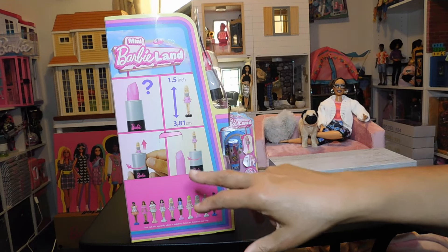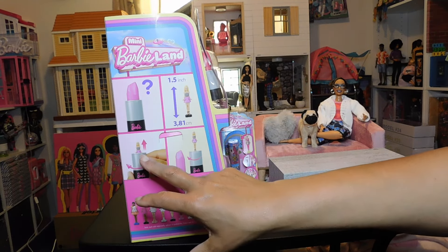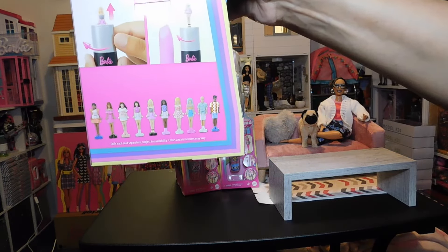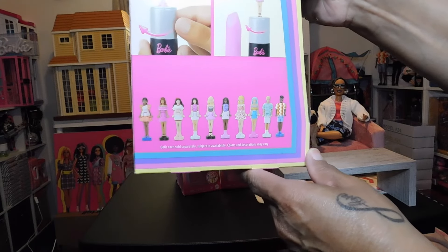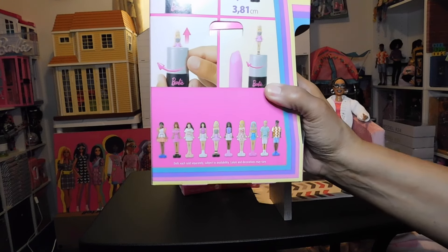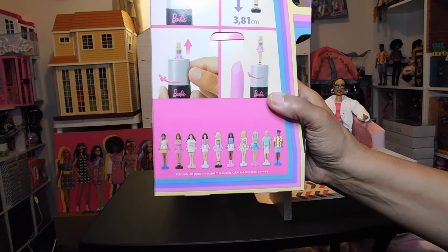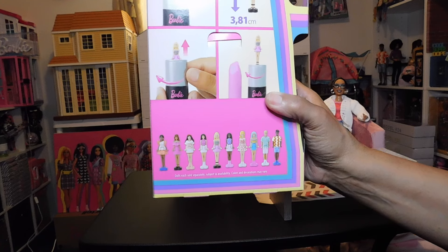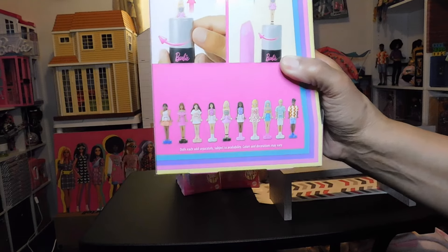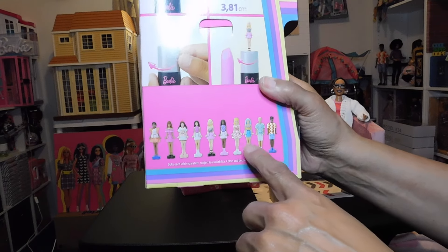So here we have the mini Barbie Land that I found — these are the lipsticks. On the side of the box you get a view of what you actually get: a tube of lipstick — well, pretend lipstick, it's not really lipstick. It looks like lipstick and you don't know what you're going to get, but in each tube you get a 1.5-inch doll, which is about 81 centimeters — wait, centimeters. You screw it up and we're going to unbox all of these. I bought the whole box. This is the reason why I went for this — you guys know how much I love the Fashionistas.